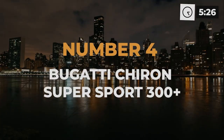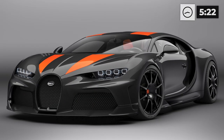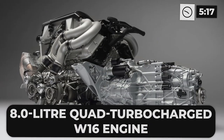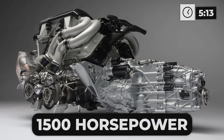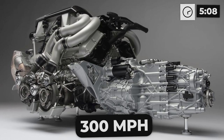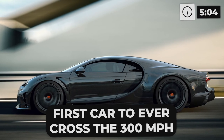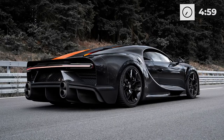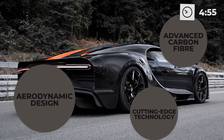Number 4: Bugatti Chiron Super Sport 300+. This car is a true work of automotive art. This limited edition hypercar boasts an eight-liter quad-turbocharged W16 engine that pumps out 1,500 horsepower, allowing it to reach top speeds of over 300 miles per hour. The speed demon was the first car to ever cross the 300 miles per hour barrier, solidifying its place in the records of automotive history.